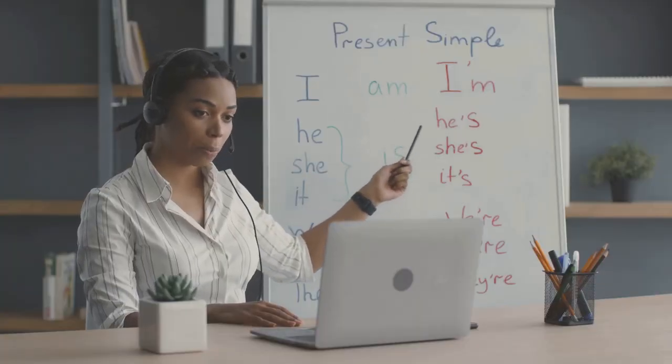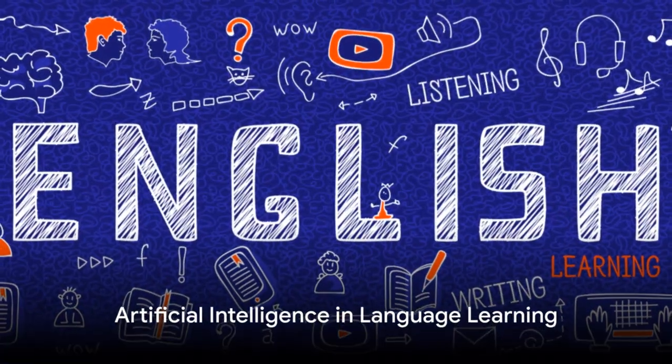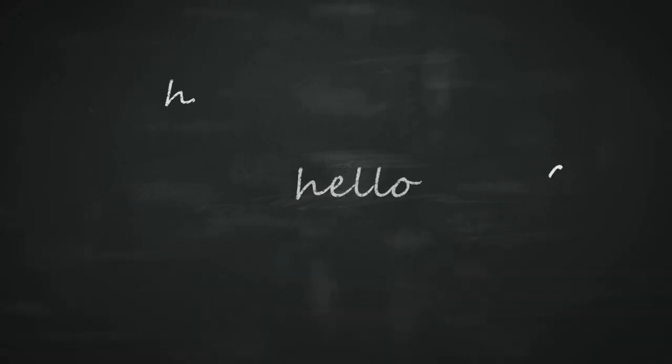The truth is, learning English can be tough. But what if there was a way to make it easier? Enter artificial intelligence, a game-changer in the world of language learning.